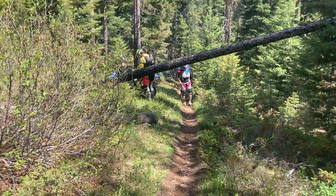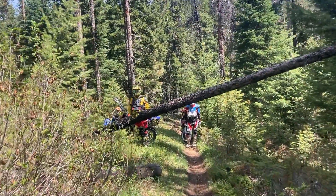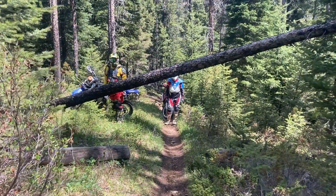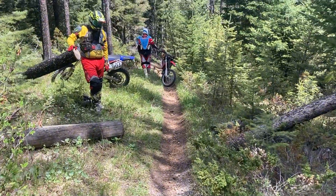We're on Bender Creek today. This is the first tree — people have cleared stuff, but this is the stuff that we get. We don't like to go under trees. And then this is the after, so nice and clear.